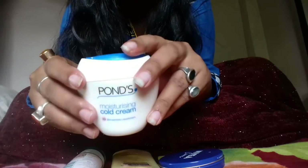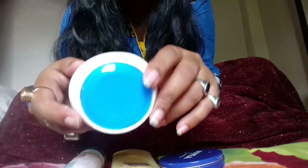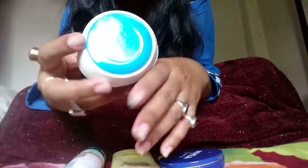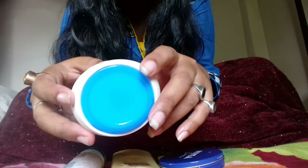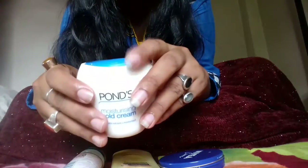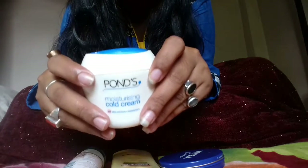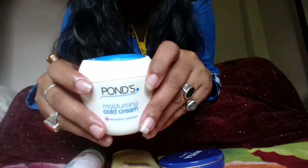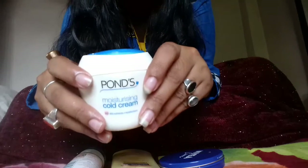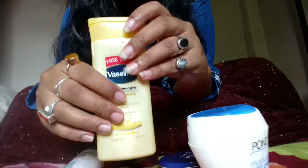Another cream I'm going to talk about is Pond's Cold Cream. This is the well-known cold cream and everybody knows about it. It is basically for winter and it contains mineral oil and paraffin, so if you are allergic to it you should not use it, otherwise you can. It basically helps to keep your skin nourished. Those who have excessive dry skin and suffer crackness around their face, this cream really helps to get rid of that.